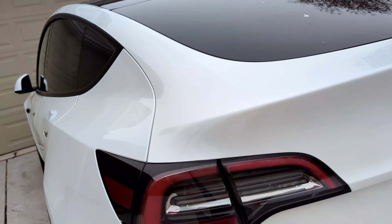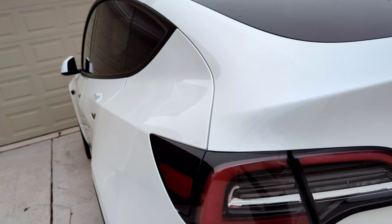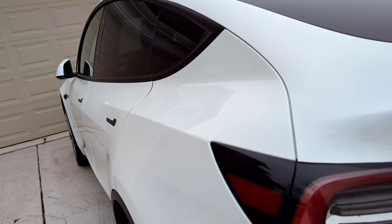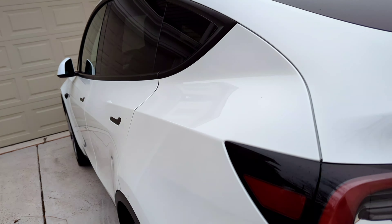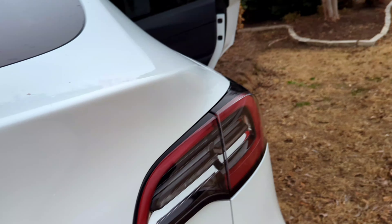If you are receiving tax credits, I recommend not rejecting the car, because when you get your next vehicle in, it could be after the tax credits are no longer available.